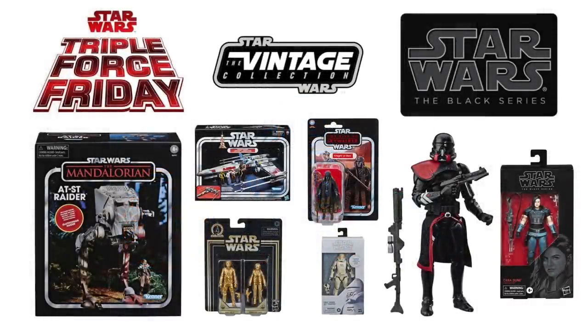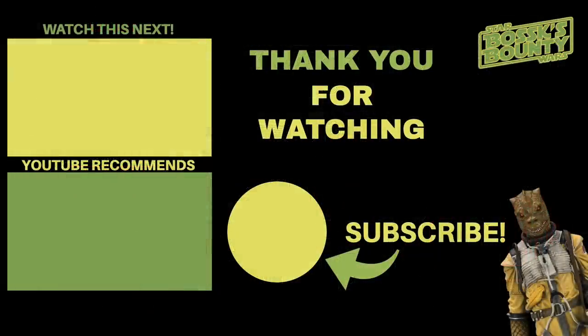Anyway guys, that's enough for this video. I hope you liked the images we've shown you — that's just my thoughts on what's coming. I cannot wait for Triple Force Friday, which is next Friday, a week today. Let's see what I can get on that day — I don't know if any of the UK shops are even taking part in it, but we'll see. I'll be reviewing anything that I do get on this channel, so be sure to pop back and check them out. Thank you very much for watching, don't forget to drop a like on this video, and we shall see you on the next one.